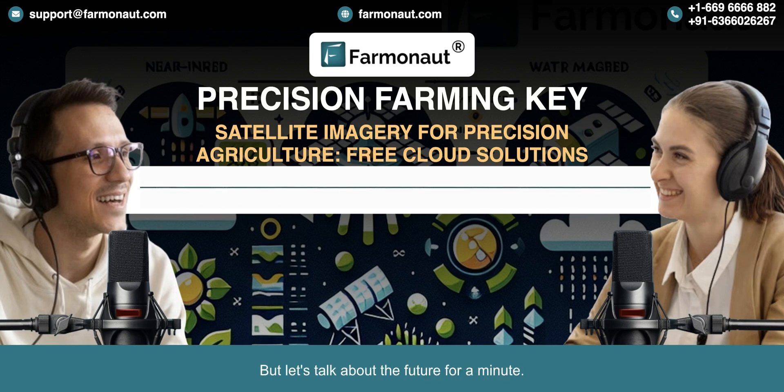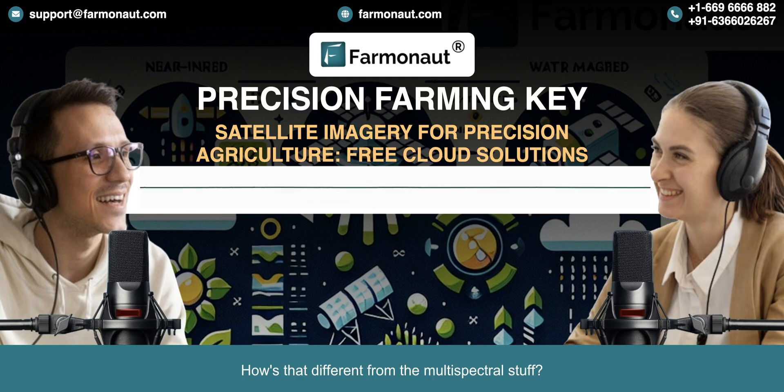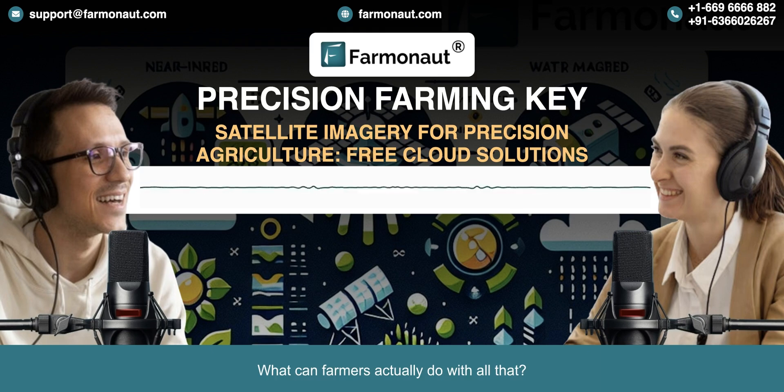What's coming down the pipeline? There's hyperspectral imaging. If multispectral is like seeing in color, hyperspectral is like high-definition color with superpowers — instead of a few basic colors, imagine seeing hundreds of them. Hyperspectral can pick up tiny problems with nutrients, spot diseases even before you can see them, and tell you about the tiniest differences in the soil. It's like giving your fields an MRI.